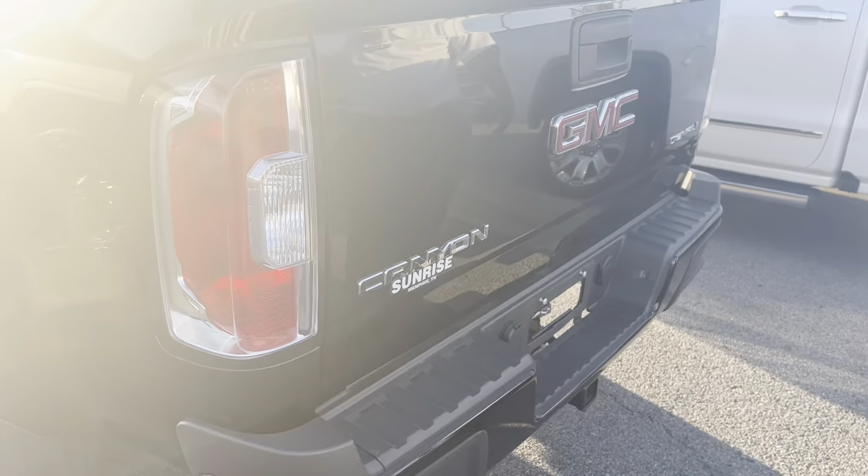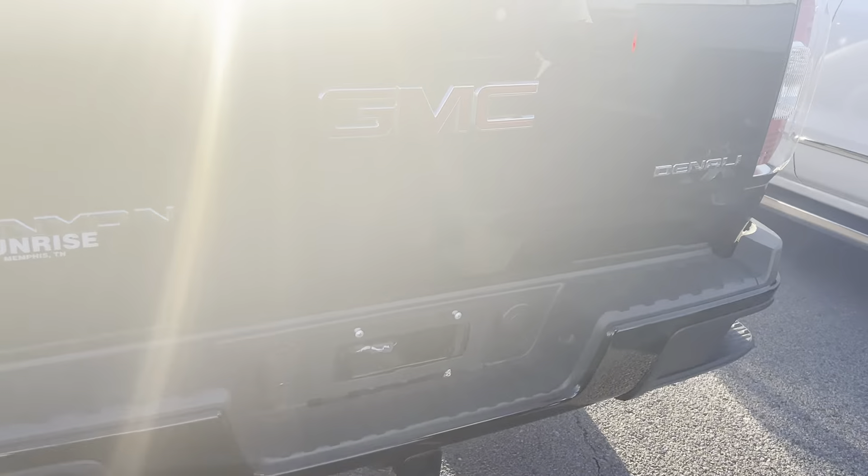Check out the back — you got your rear camera on here. Tow package on it as well.